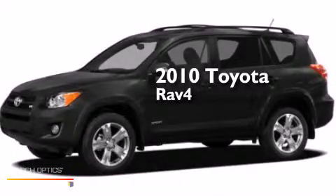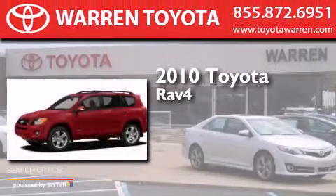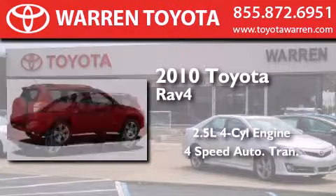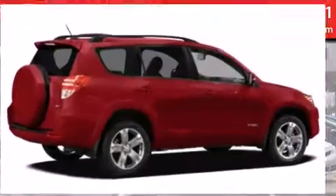This is a 2010 Toyota RAV4. It has a 2.5-liter four-cylinder engine, a four-speed automatic transmission, and the added safety and control of four-wheel drive.